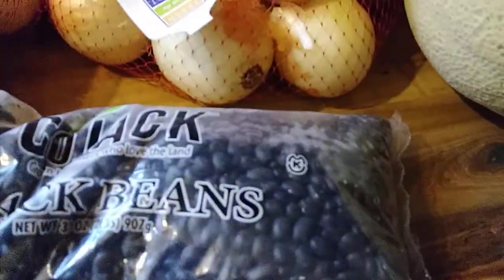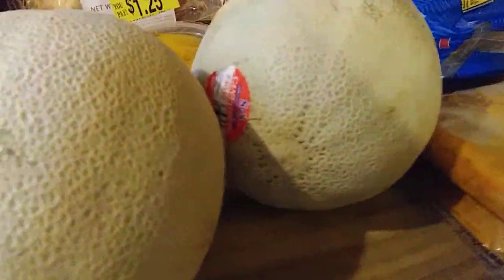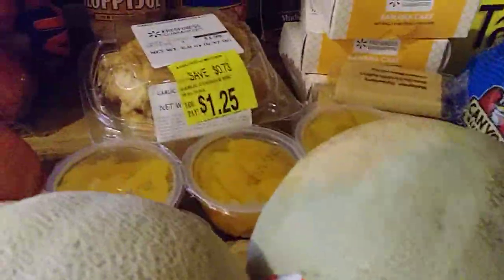We got two bags of black beans. I'm glad my neighbor eats those. I got two cantaloupes — well, they gave us two cantaloupes.